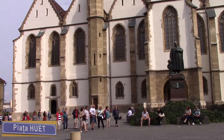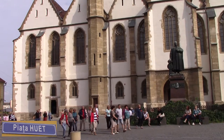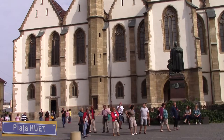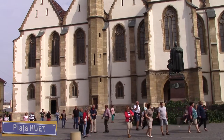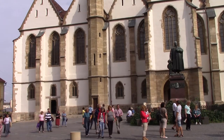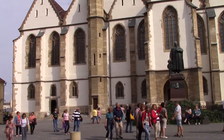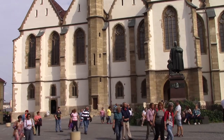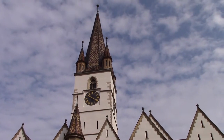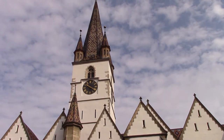Hewitt Square was named after Albert Hewitt, humanist and supporter of schools, royal judge and governor between 1577 and 1607. It covers roughly the area which was formerly enclosed by the first fortification ring at the end of the 12th century. In front of us we have the Evangelical Church on Hewitt Square. You can see that the square tower has four turrets which signified the city's right to pass judgment.